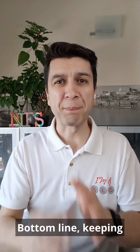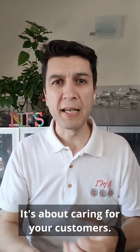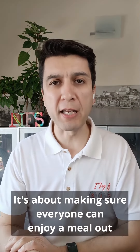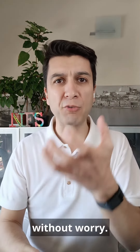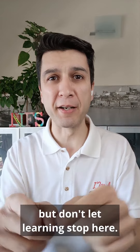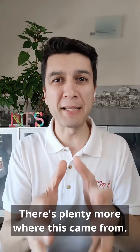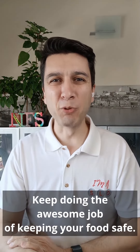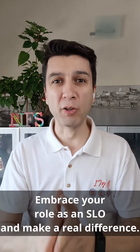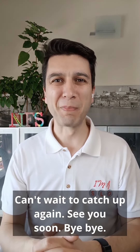Bottom line? Keeping an eye out for allergens isn't just about following the rules — it's about caring for your customers. It's about making sure everyone can enjoy a meal out without worrying. That's all I had to share with you today, but don't let the learning stop here. Hit that subscribe button below to stay in the loop. There's plenty more where this came from. Keep doing the great job of keeping your food safe. Embrace your role and make a real difference. Can't wait to catch up again — see you soon, bye-bye!